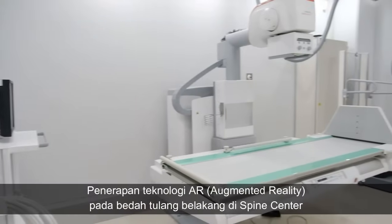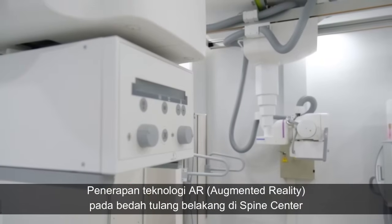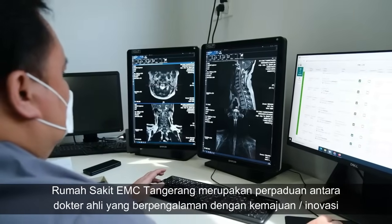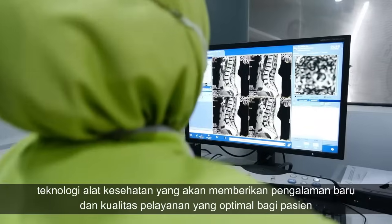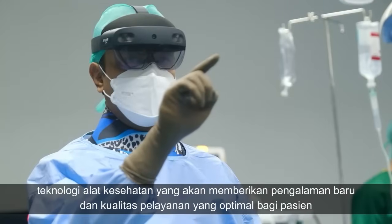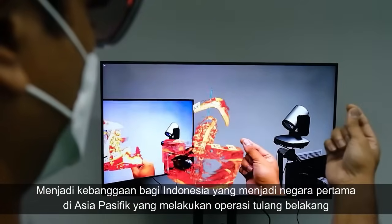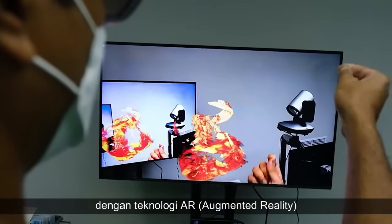The application of augmented reality technology in spine surgery at Spine Center EMC Hospital Tongarang is a combination of experienced expert doctors with innovations in medical device technology, providing new experiences and optimal service quality for patients. Indonesia is proud to be the first country in the Asia-Pacific to perform spinal surgery with augmented reality.